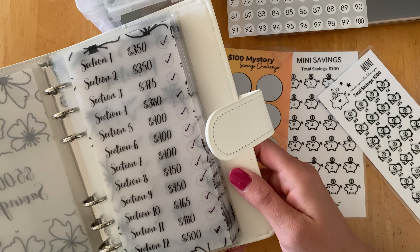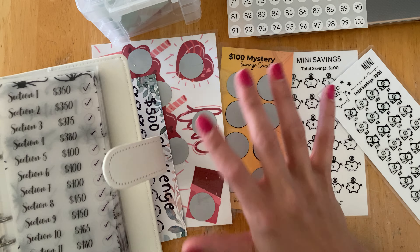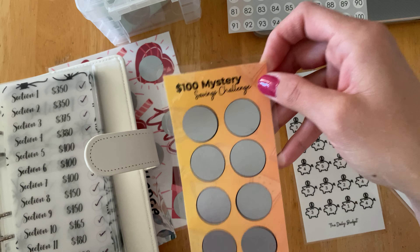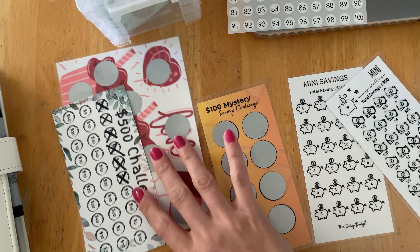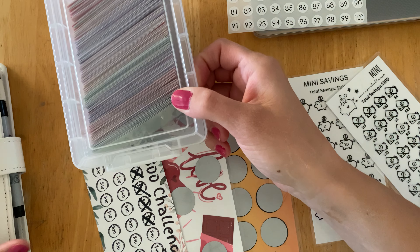I'm looking for your guys's advice. I could always do a mini one and then — I've seen some people on YouTube complete a mini savings challenge and then roll it into a bigger one. That's an option too. I've always kind of done little ones where I mark something off, and then this big one.